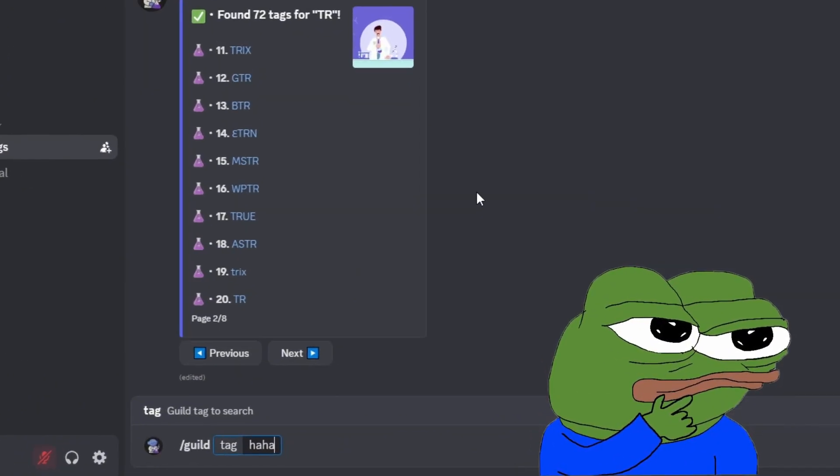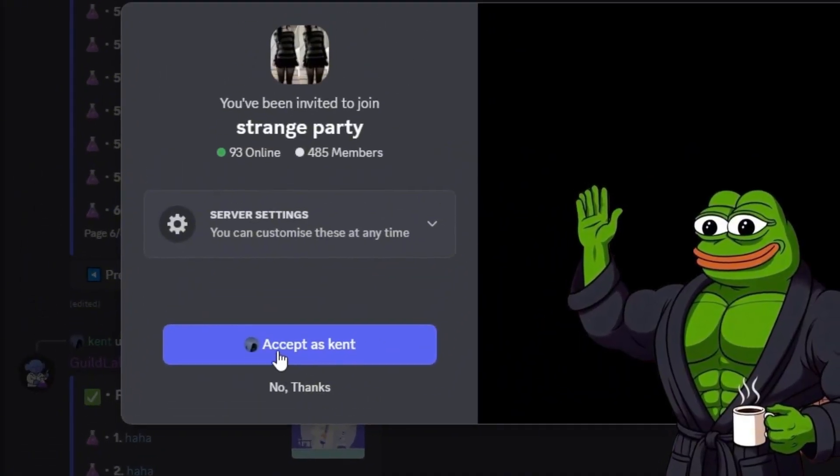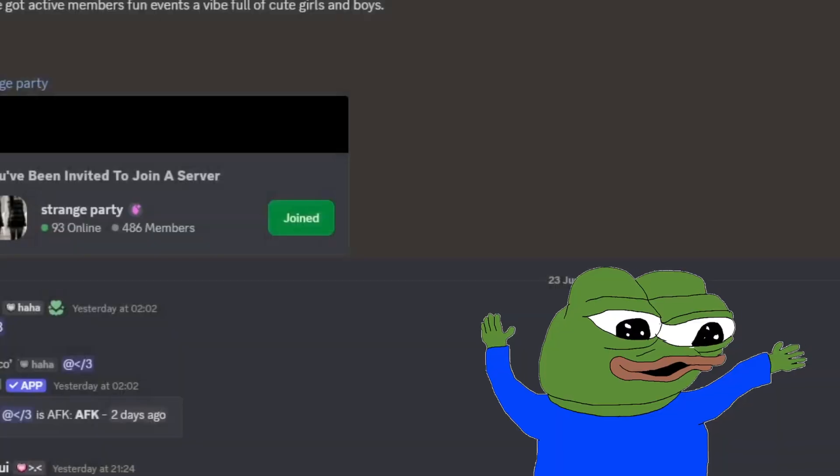Let's search for 'ha ha' instead. Boom, the bot finds it instantly. Click the result and it takes you straight to the server where that tag is available. That's it — I'm grabbing this tag right now. It's mine.